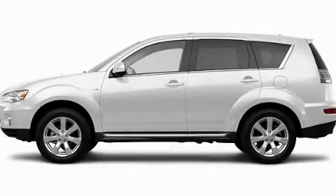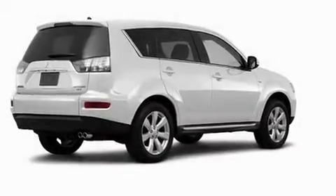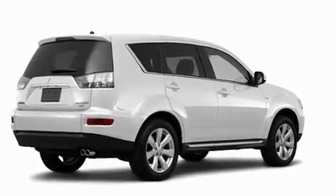This is a brand new 2011 Mitsubishi Outlander, a car-like ride in space like an SUV.